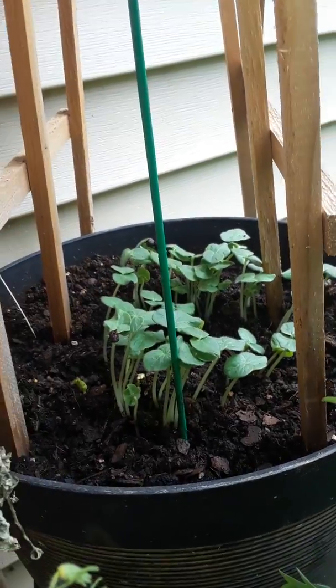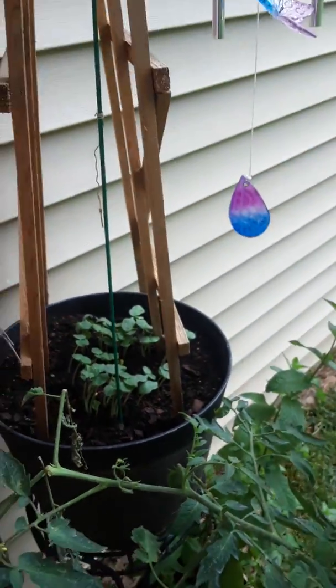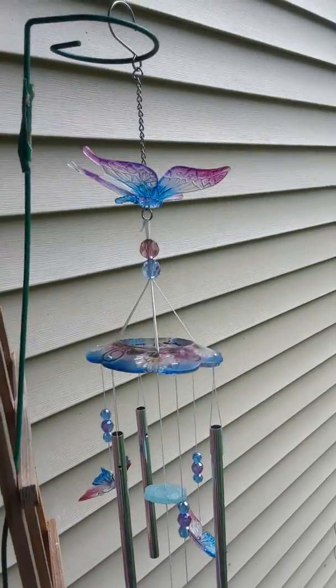Wow, I really, really hope it grows. I tried to grow okra last year and it did not work. So here's my beautiful little wind chime.